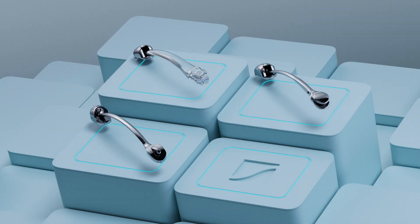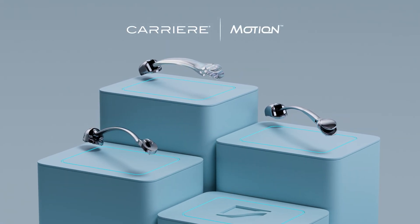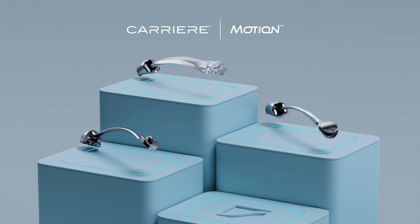As doctor-invented devices, Carrière Motion Pro and Motion 3D were purposefully engineered for comprehensive, long-term stability in class 2 correction.